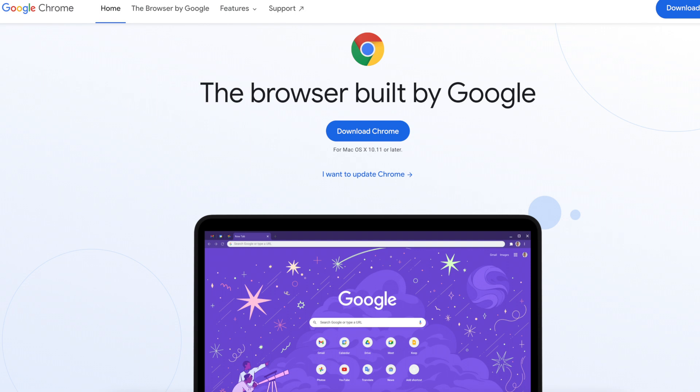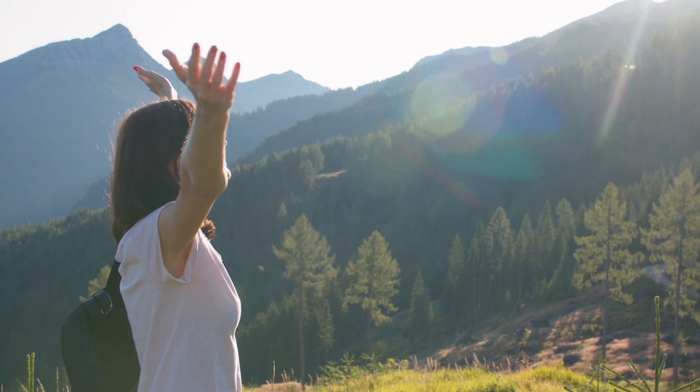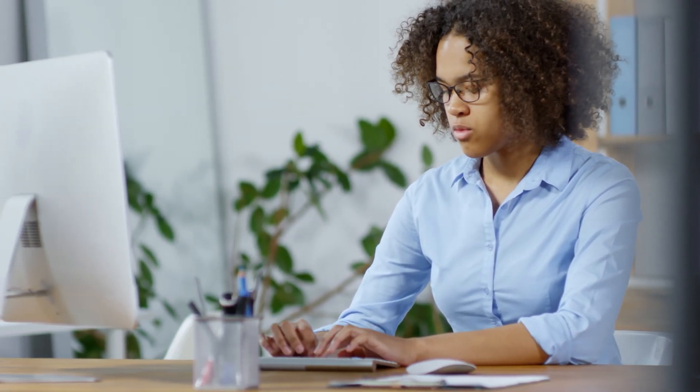As a Google product you'll find that it works better while using Google Chrome as a browser. The pros of Google Docs are the fact that it's absolutely free — there are no paid versions. You can access it from your phone, tablet, and computer, and it even has offline capability with a Chrome browser.